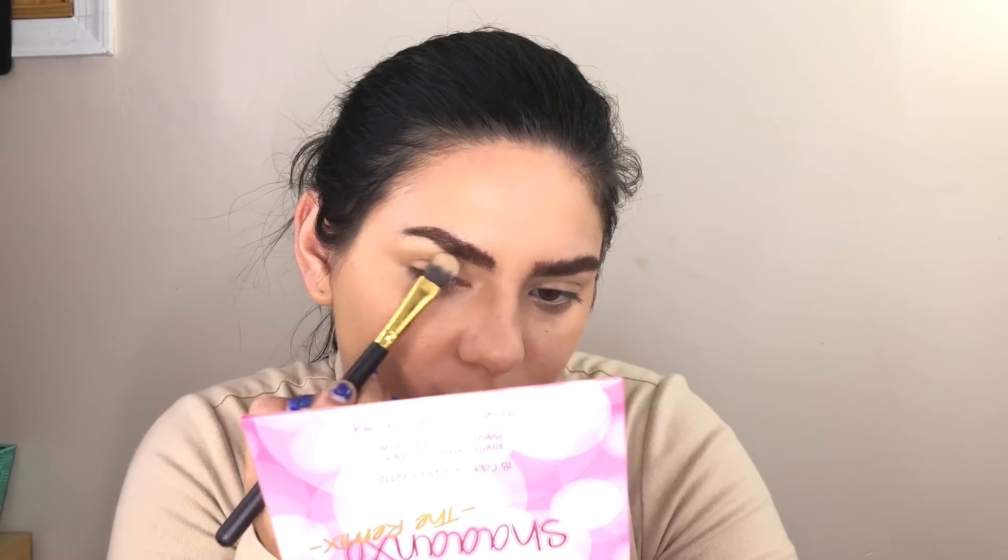My brows are gonna look so bushy compared to hers. Then I'm going to take my NYX tinted brow mascara to make my actual hairs stick up. This is very thick — I feel like I should have done the brows last. We're just gonna go with it; maybe at the end it will look okay, hopefully. I still feel like this one is super thick; I really hope this whole video doesn't go like this because then this will take me like 20 years.